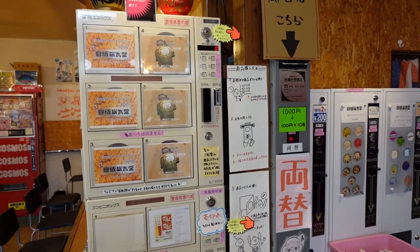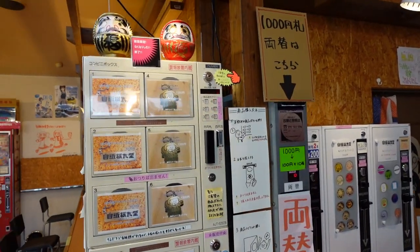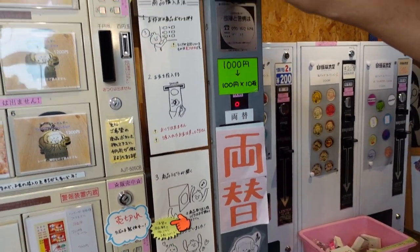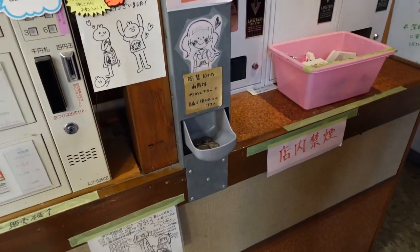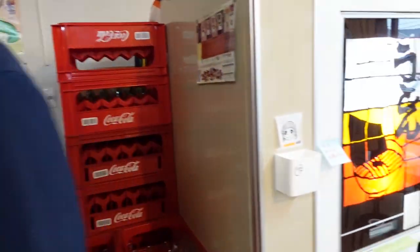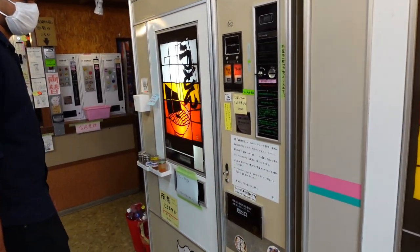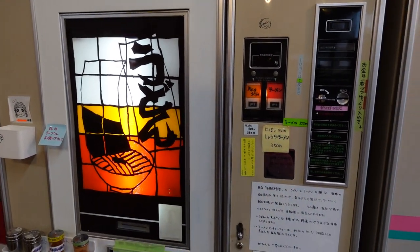Because there is no one in this restaurant, if you want to put coins in the vending machine and you don't have enough coins, this is a coin exchange machine where you can insert thousand-yen bills and get coins in return. Okay, let's go and order something. What do you want to eat, Mahindra? Tempura Udon. Okay, so let's order Tempura Udon.